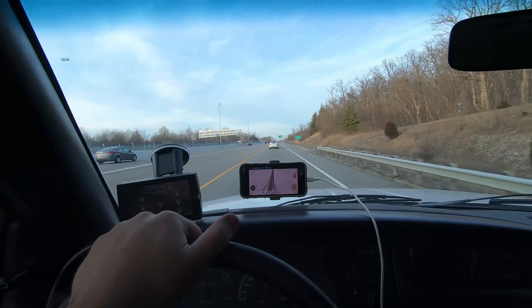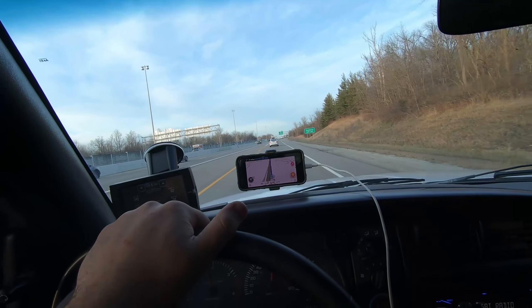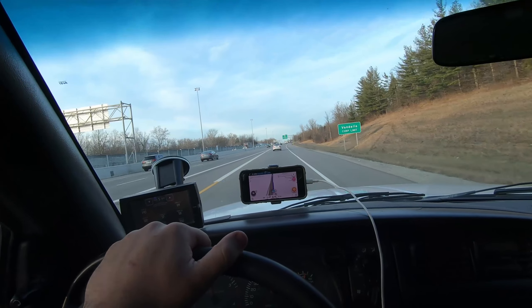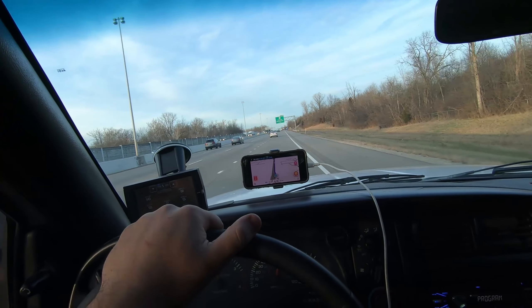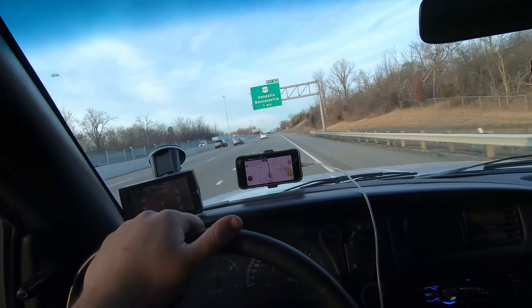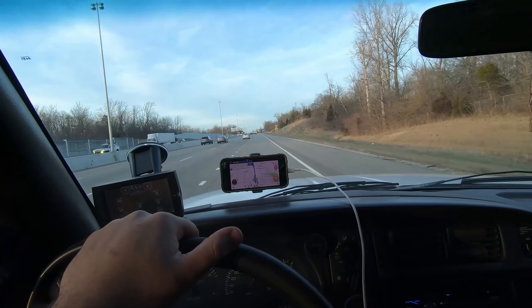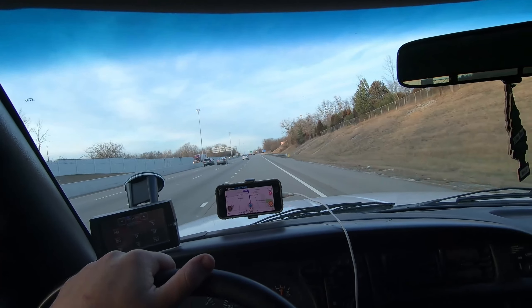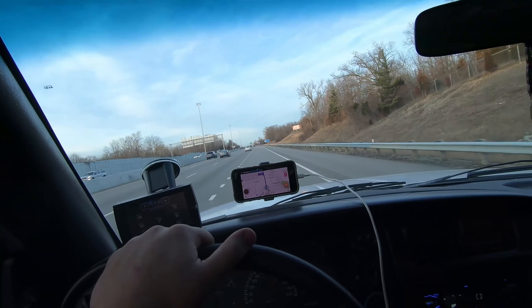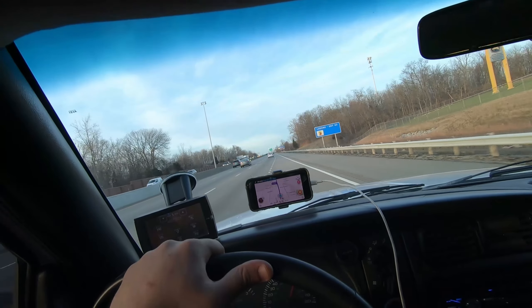If you've been watching the channel, you know I have an 83 S10 that has one or two horsepower — well, it did before it fell apart. It's really only good at going in a straight line, so I figured why not get something that can go around a corner, maybe sideways, maybe not sideways. I suppose we'll cross that bridge when we get there.